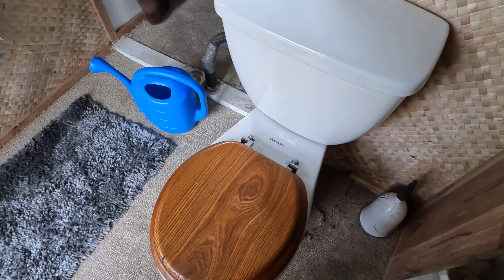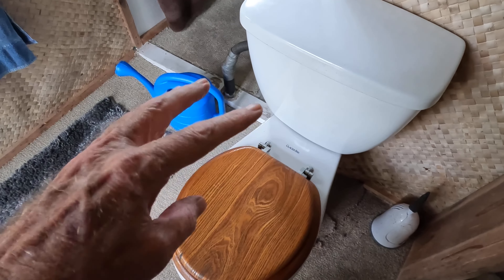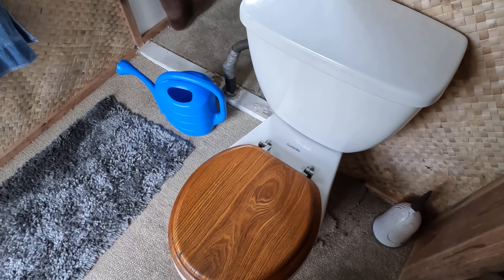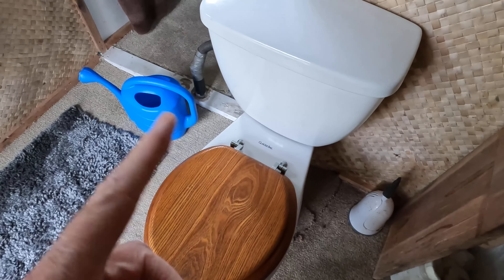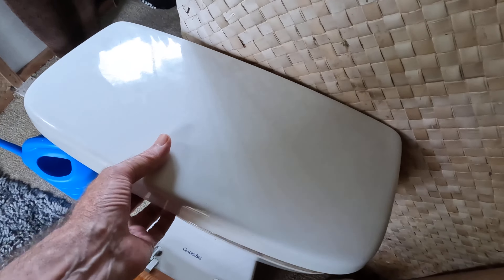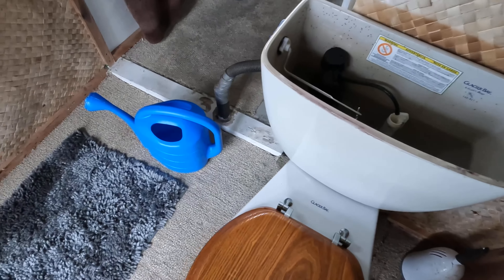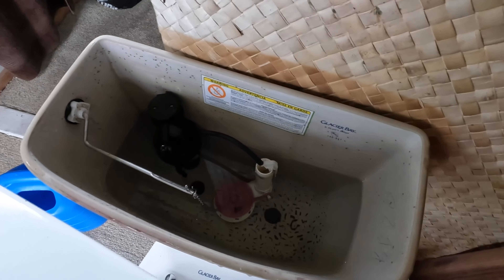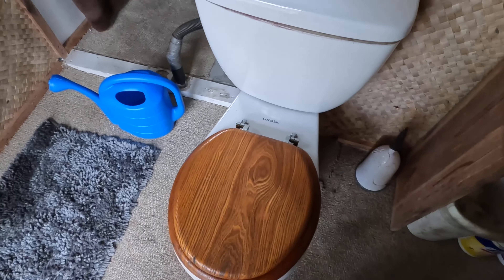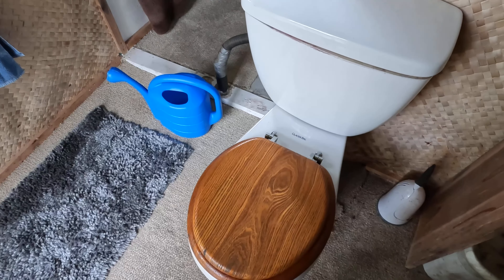I've also shut the water valve off to the toilet, because the toilet can be one of your biggest consumers of water in any household. Even though this is a low-flush toilet, it still takes a couple of gallons. So now when it's flushed, I'll use that container sitting right there — full of water — to refill it for flushing instead of pulling off that catchment tank. Every single drop of wastewater is now being used to flush the toilet.